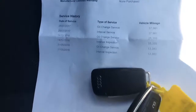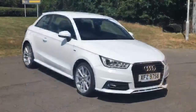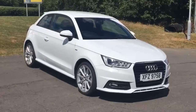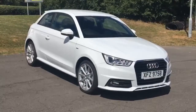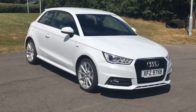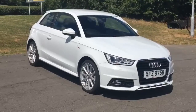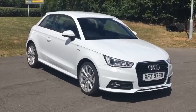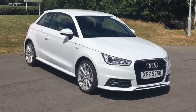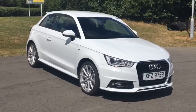It has the full service history and comes with two keys. In summary, this Audi A1 1.6 TDI S line is a very high-economy car with great MPG figures and very low running costs. For a short period it comes with a three-year warranty and 12 months roadside assistance. Please call Thurby Motors in Louth on 01507 602 602.